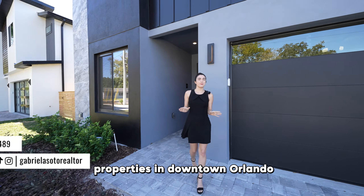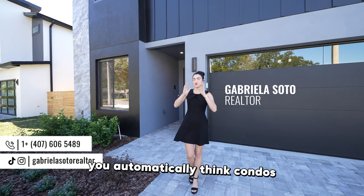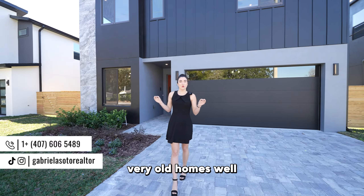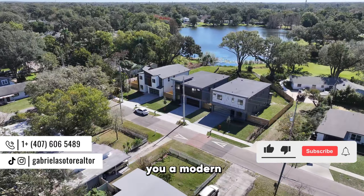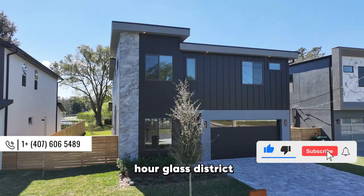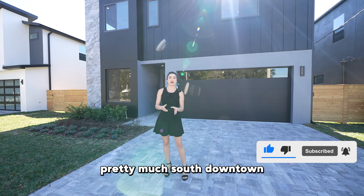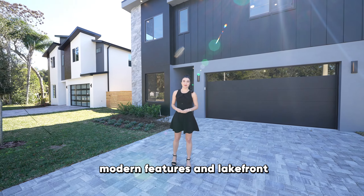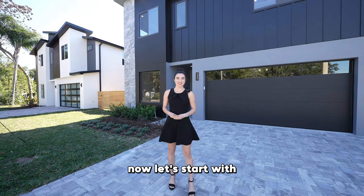When you think of properties in downtown Orlando, you automatically think condos and very old homes. Well, today I will show you a modern new home in the Hourglass District, pretty much south downtown Orlando, where you can see modern features and lakefront access. Now let's start with today's tour.